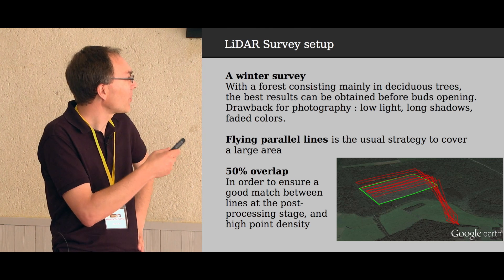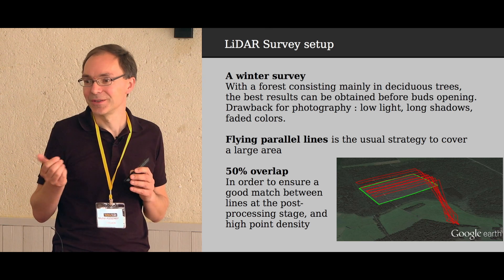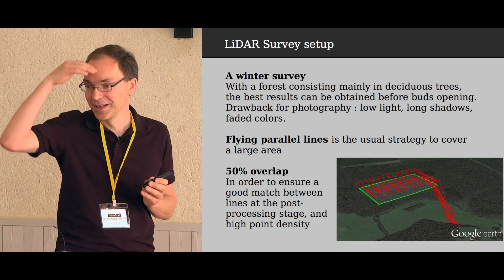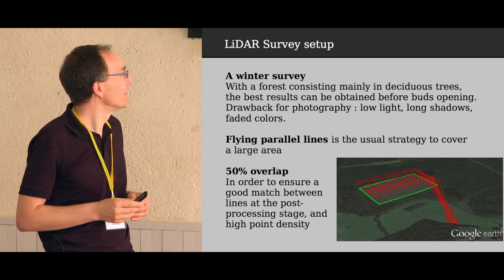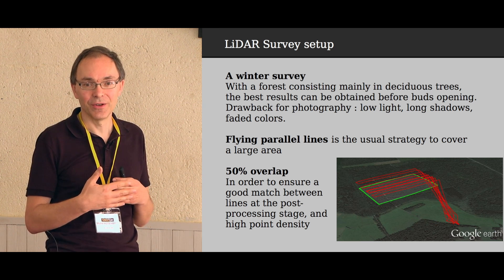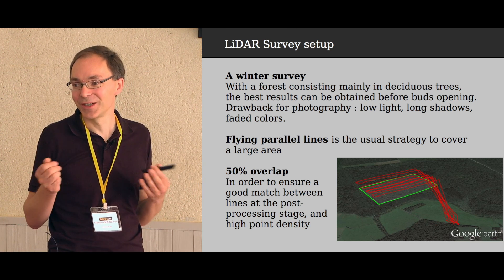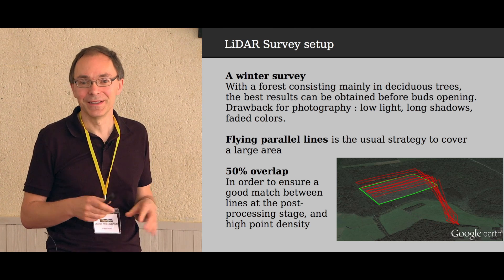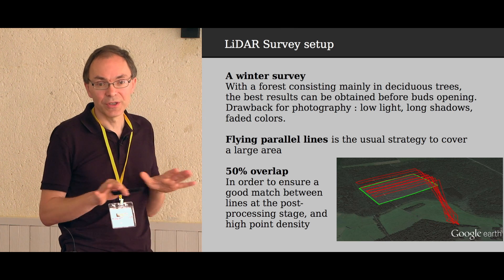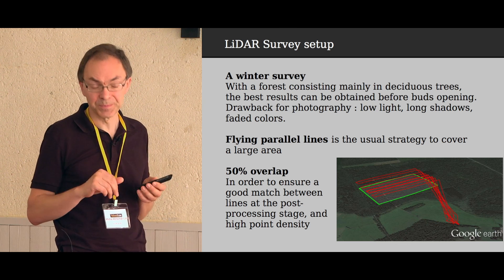We flew parallel lines spaced 50 meters apart. Unfortunately we did not follow the recommendation of flying cross lines as well, so we had no means to really match the lines together. That said, this is only forest, making matching algorithms more difficult anyway than in built-up areas. We used 50% overlap both to ensure a good match and to maximize point density.